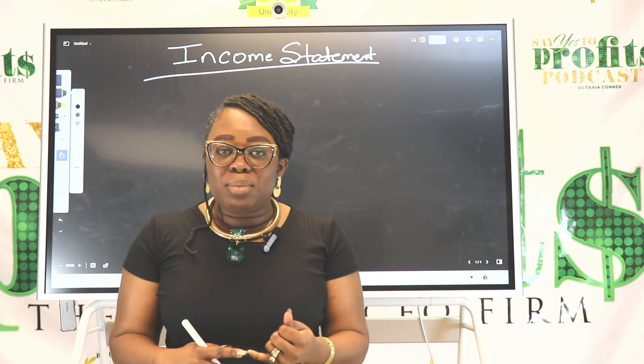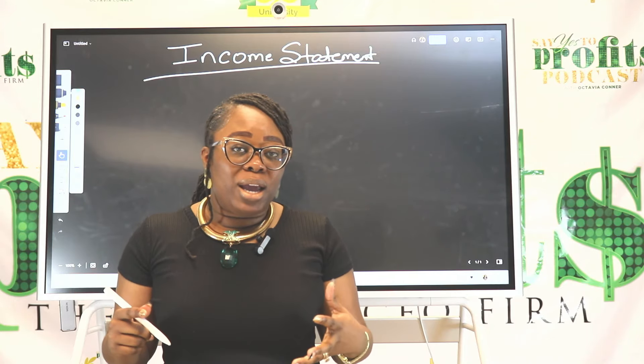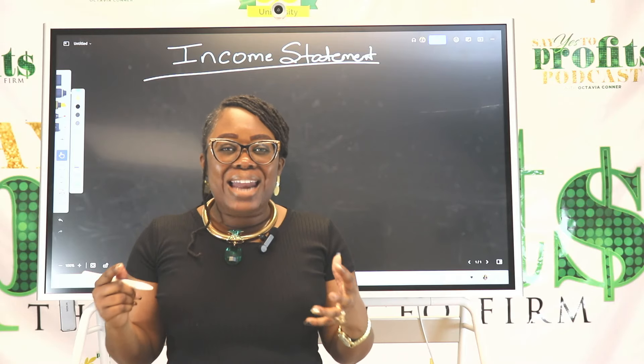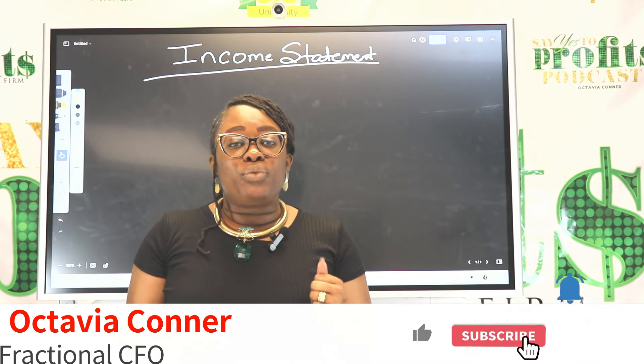It's going to show you if you're wasting money, if you're earning more money, if you're keeping more money, and exactly how to master your money. I am Octavia Connor, your future fractional CFO.